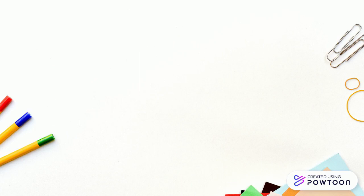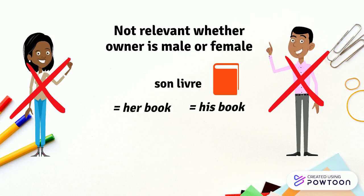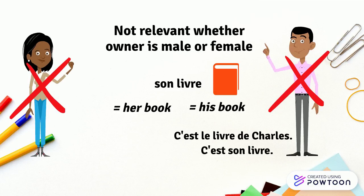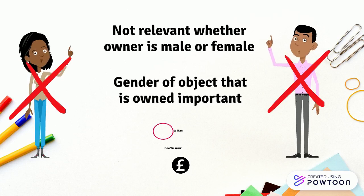Be careful about the following points. In French, contrary to English, it is not relevant whether the owner is male or female. Son livre can mean either his book or her book, depending on the context. For example: C'est le livre de Marie — C'est son livre — It is Marie's book, it is her book. C'est le livre de Charles — C'est son livre — It is Charles' book, it is his book. However, the gender of the object that is owned is important. Sa livre means his/her pound.